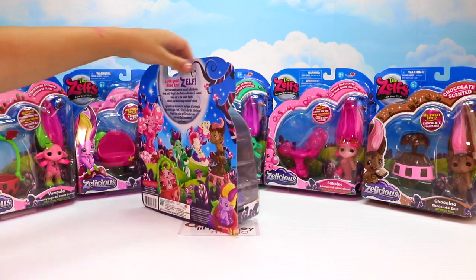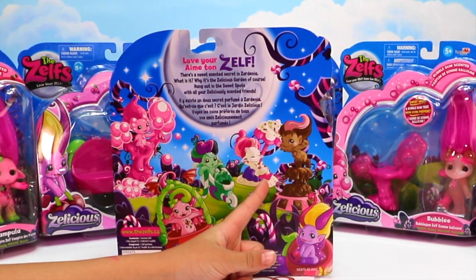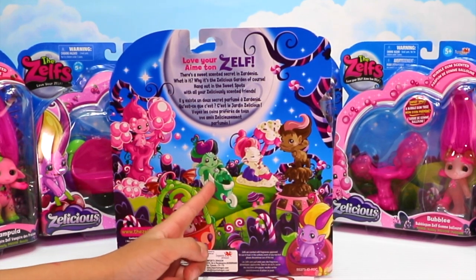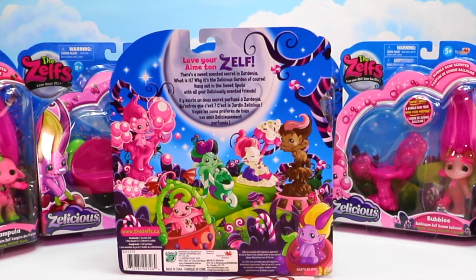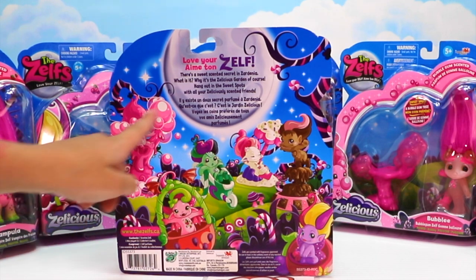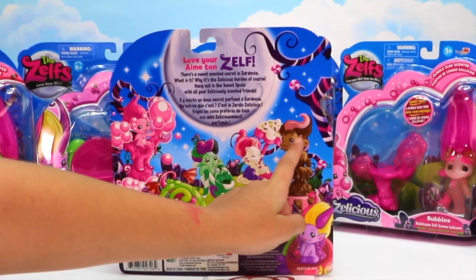Why don't we spin around and see what's on the back. It shows a collection of them, so the one we're opening up right now is this one. It looks like the main one got stuck in the barrel and she's rolling away. It says 'love yourself.' There's a sweet scented secret in Zardinia — it's the Zalicious Garden, of course! Hang out in the sweet spots with all of your Zaliciously scented friends. We have all six of them to enjoy and I'm especially excited about the mint one and the chocolate one.